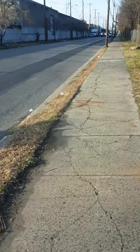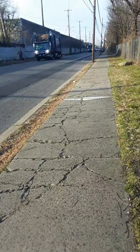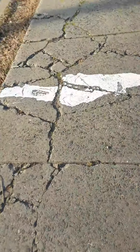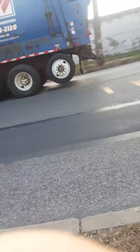Looks a little interesting, what's coming up. Oh, it's a Republic trash truck. This is an old truck — it's an old Republic trash truck.